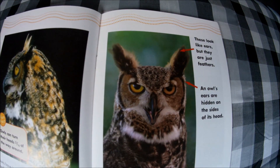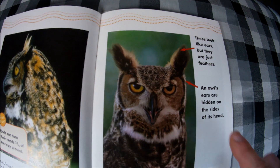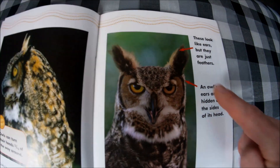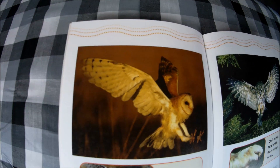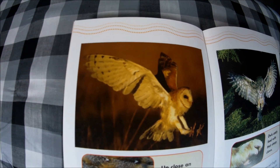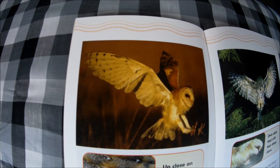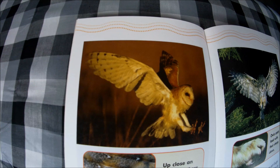These bumps on an owl's head look like ears, but they are just feathers. An owl's ears are actually hidden on the sides of its head — the ear is back here, not up here. These are just feather tufts. Owls also have very fluffy wings, which makes them silent flyers and helps them sneak up on prey.